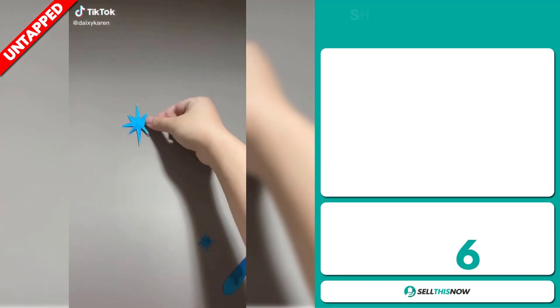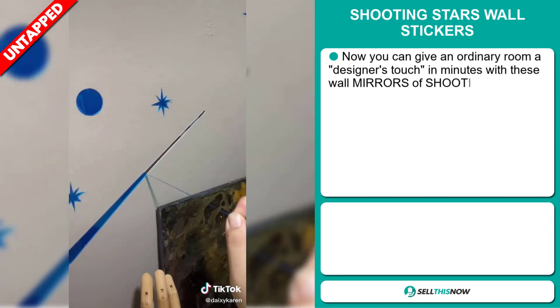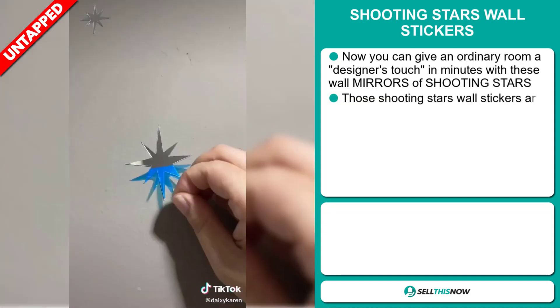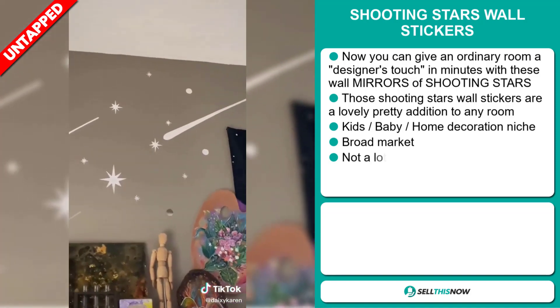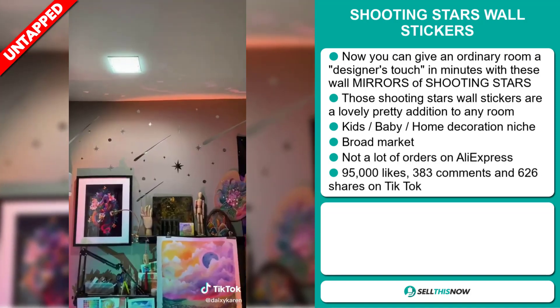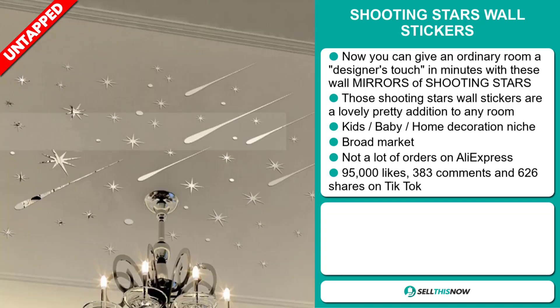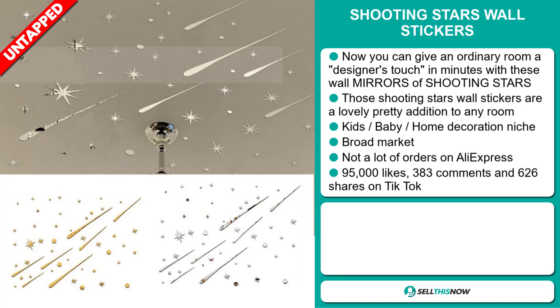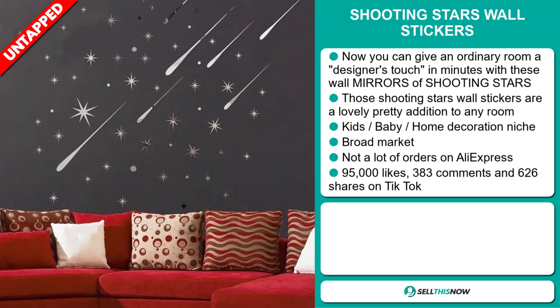Our next product is the Shooting Stars Wall Stickers. Now you can give an ordinary room a designer's touch in minutes with these wall mirrors of Shooting Stars. These Shooting Stars Wall Stickers are a lovely, pretty addition to any room, and it falls under the kids' baby home decoration niche markets. We also think it has a broad market base, and we also think it has a lot of untapped potential. So far, there haven't been many orders on AliExpress, so you could definitely take advantage of this.